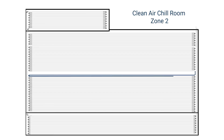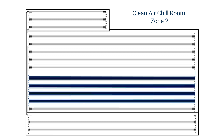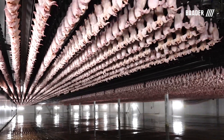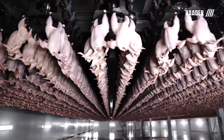Zone 2 temperatures are set at 33 degrees Fahrenheit. At this point in the process, the birds are mostly dry and the risk of freezing is extremely low. Birds will stay in the second zone for 50 minutes and the core temperature will be approximately 45 degrees Fahrenheit at the end.